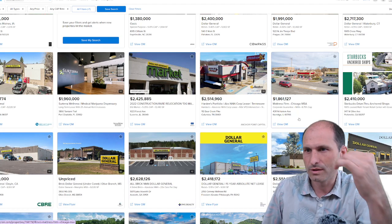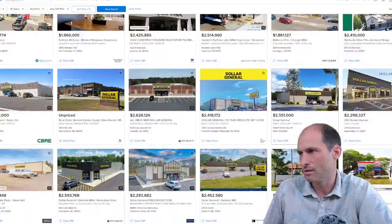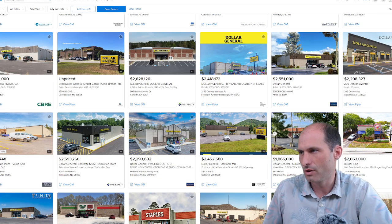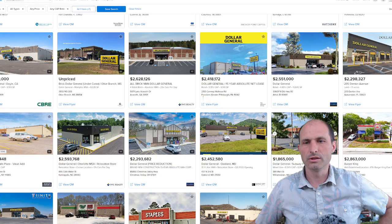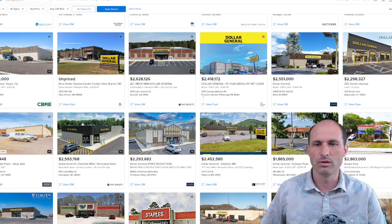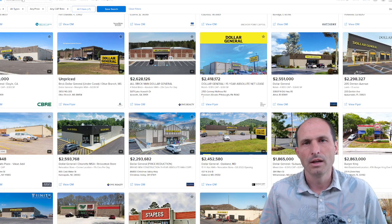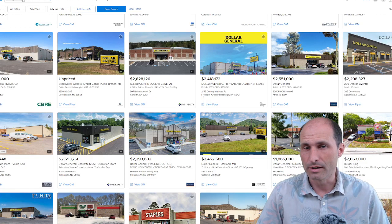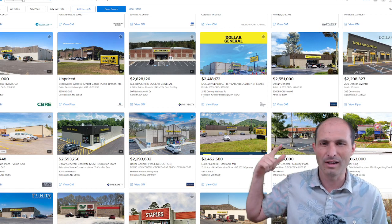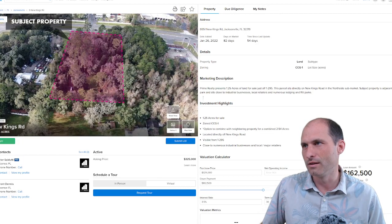There are a whole bunch of Dollar Generals on here for sale and a whole bunch that are sold, showing lots of those kinds of numbers. Go do your own due diligence on the ins and outs of it. This was just an example of something you could build on this property. You can see what different buildings are selling for, what they paid for their land, and a lot of those land prices are higher than what I'm asking — $325,000.